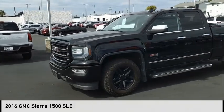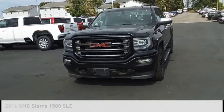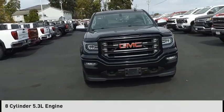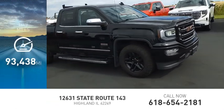We are pleased to show you the 2016 Sierra 1500. This vehicle is powered by a four-wheel drive, eight-cylinder, 5.3-liter engine. This vehicle has less than 95,000 miles.